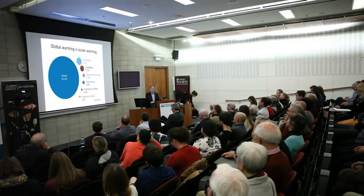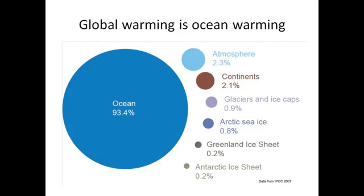The ice includes glaciers and ice caps, sea ice, and the Greenland and Antarctic ice sheets. The fact that most of the heat is in the ocean means that if we want to understand how climate change is evolving, we need to be measuring the ocean. But these changes in the ocean can also drive other changes in the climate system, including the melting of ice.